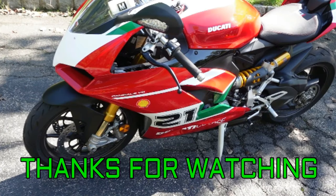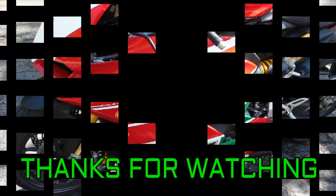Next time we ride with Vlad we'll get some ride footage. I wanted to spring this on my friends — this is a great, great bike. Thanks so much for watching.